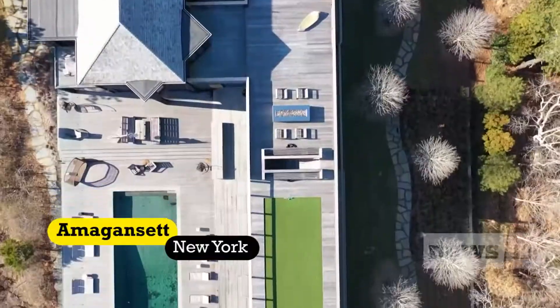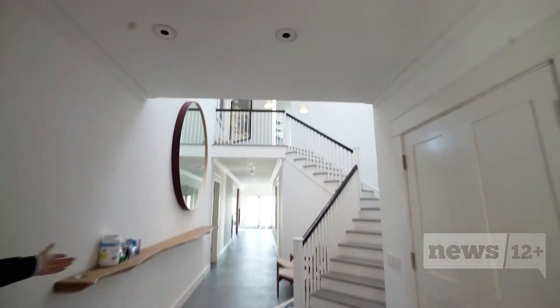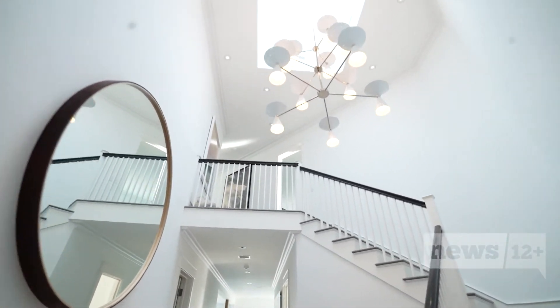If city living isn't your thing, this Hamptons estate offers the very best of waterfront living. It has an indoor squash court and a rooftop bocce ball court — this place is built for parties.